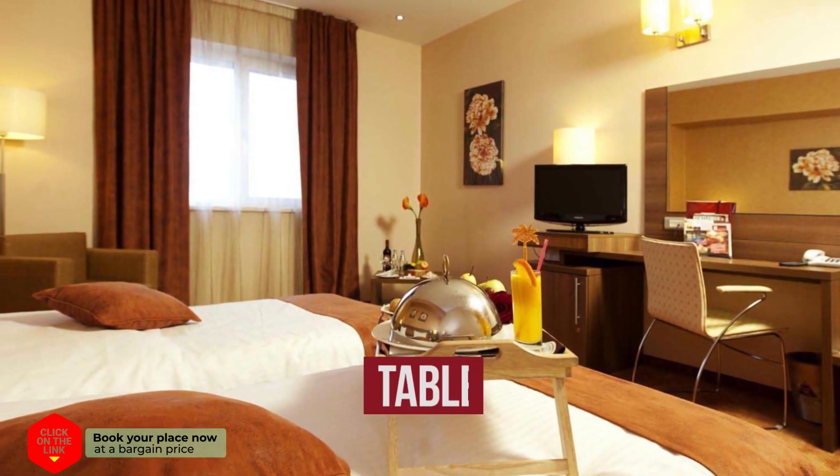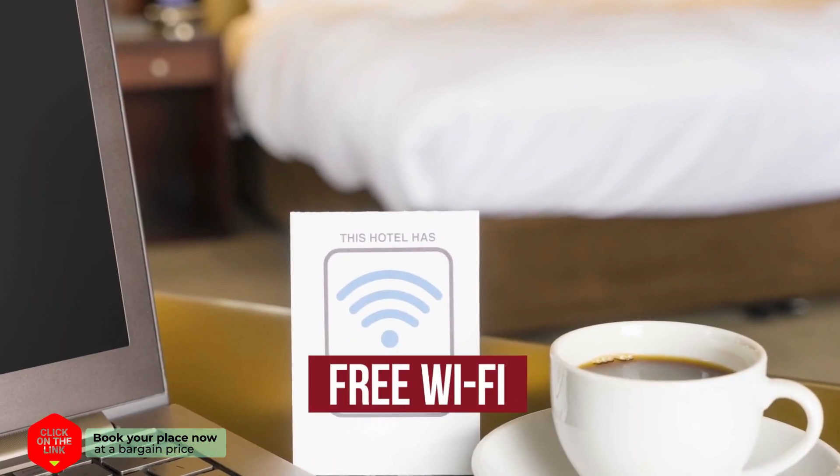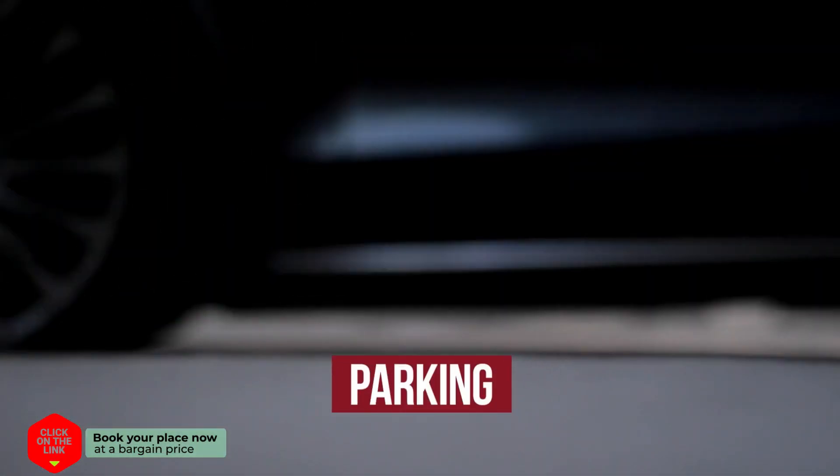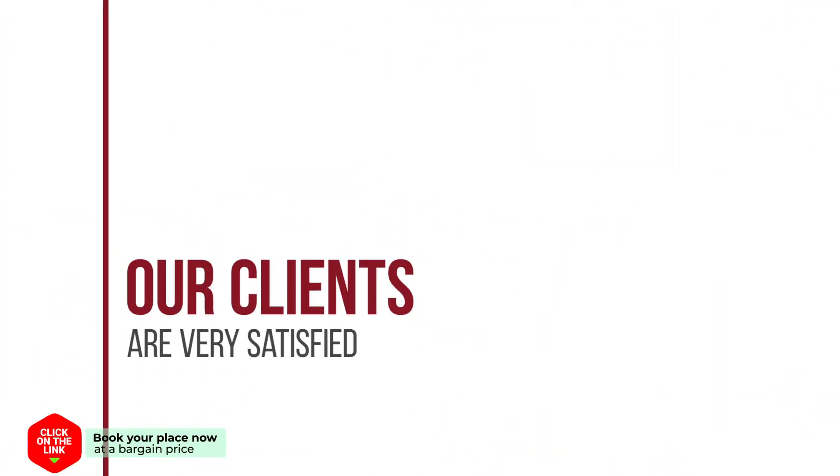The hotel has comfortable rooms, air conditioning, free Wi-Fi, parking, and a beach area. Our clients are very satisfied.